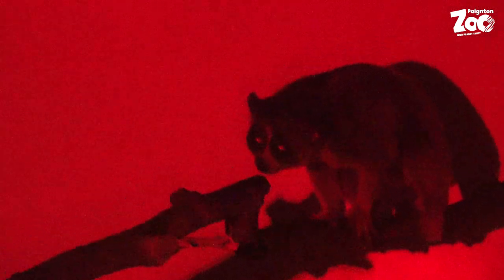Rupert is one of seven loris that we have at the zoo, and he is our oldest. Currently we're not breeding — we're waiting for a few of our animals to be moved on to new homes before we can start breeding again.